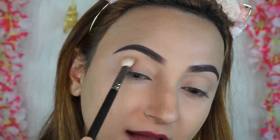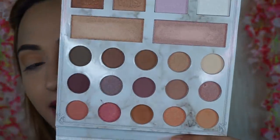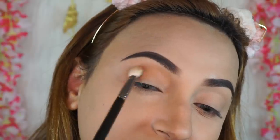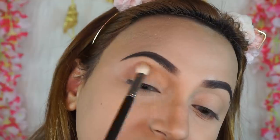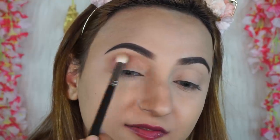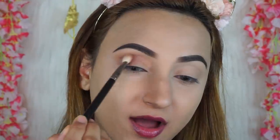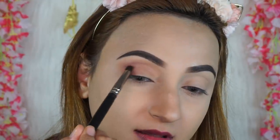Now I'm taking a transition shade and applying it in my crease, then picking up this mauve shade and applying it just a little bit below where I have that brown, building it up. I want to keep this look very non-complicated and simple to recreate. If you get any fallout, go back to your duo fiber brush and dust it away. Switching to a smaller brush — the BPB 042 — I'm picking up this burgundy shade to deepen up the outer corner.